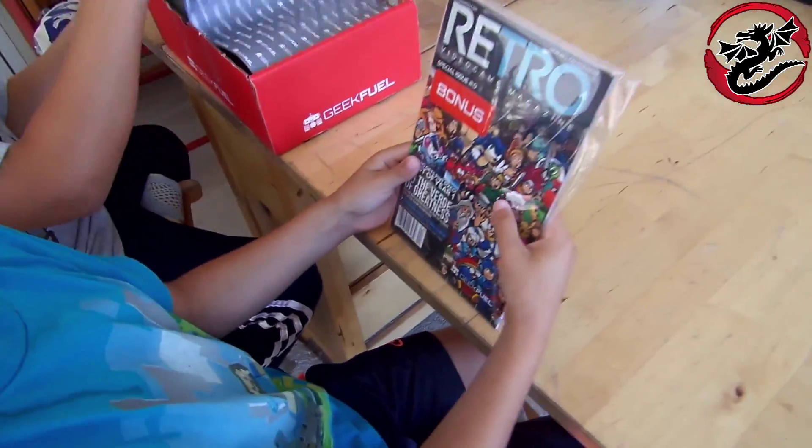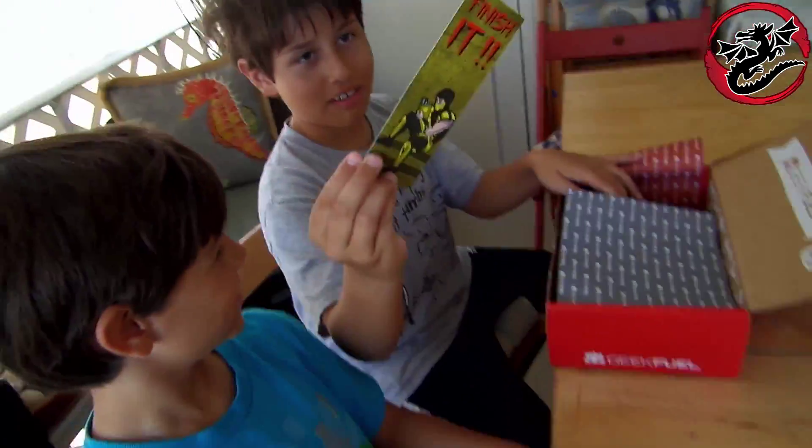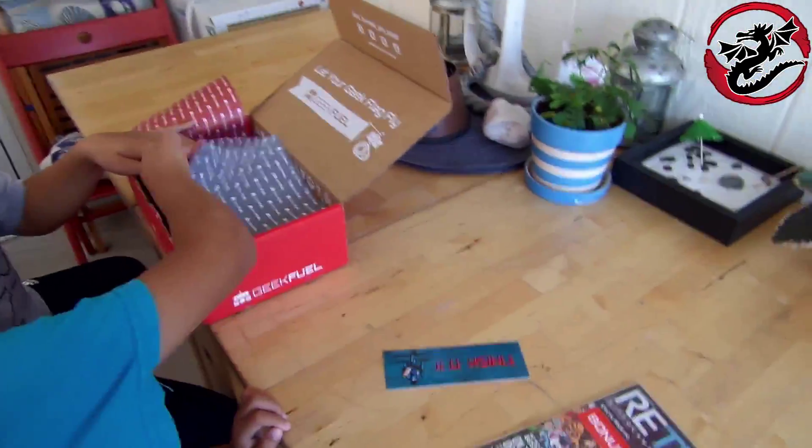Ritual Video Game Magazine — it's just a video game magazine. What do we got here? Sub-Zero and Scorpion — I decided to use them as a bookmark.